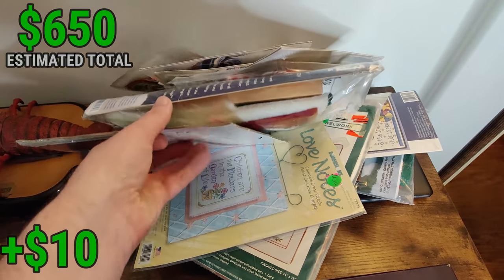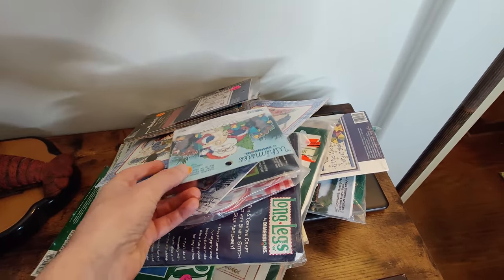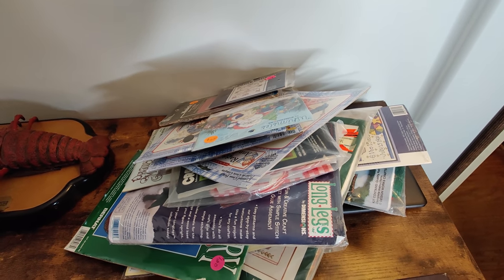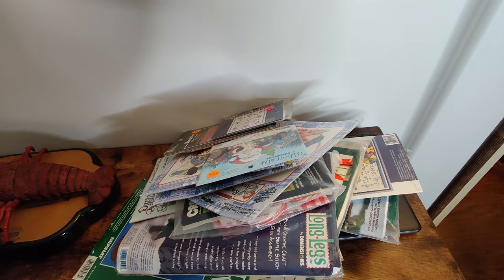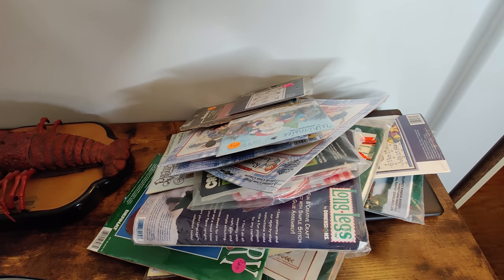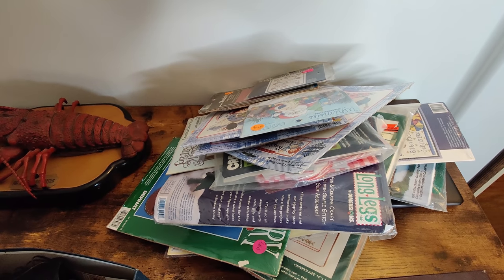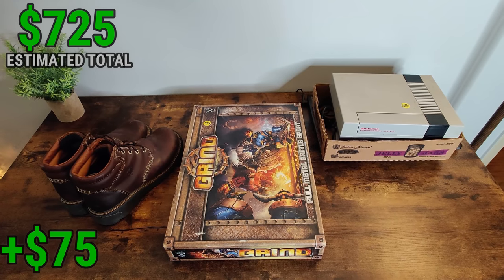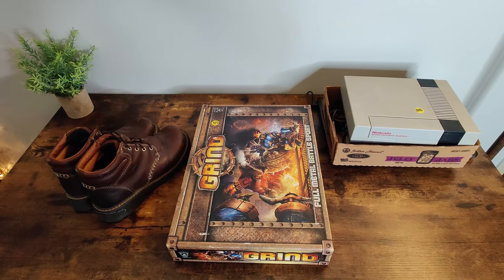I picked up all of these cross-stitch things ranging from 25 cents to $2. The most valuable one was about $25, another one for $20, the rest ranged from $8-15. I'm going to lot some of these up and sell the more valuable ones separately. If you didn't catch the last video, make sure you do - I found some amazing items, especially video game stuff, and made over $1,400 in potential profit.